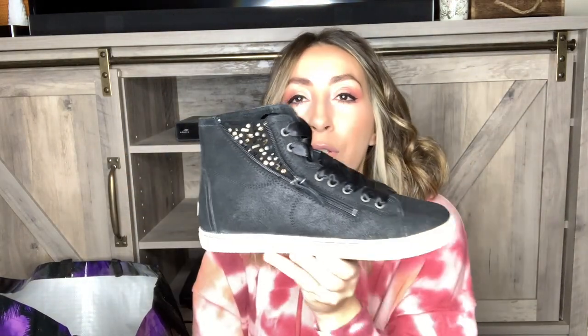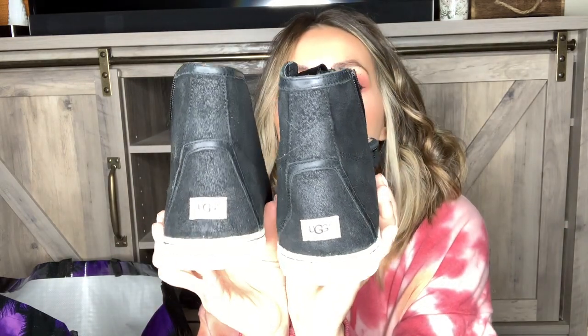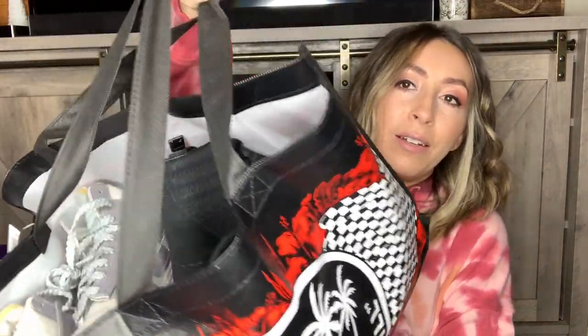Next up we have another pair of super cute sneakers by UGG. These ones have a kind of embellished detail on the side, a ribbon-style shoelace, and they are in like-new, never-worn condition — the sticker is still on the bottom. Another pair of UGGs, great condition, super cute, and these are women's size eight.